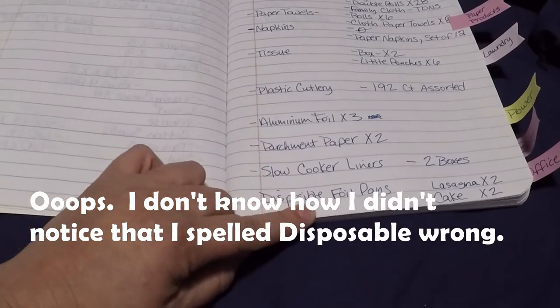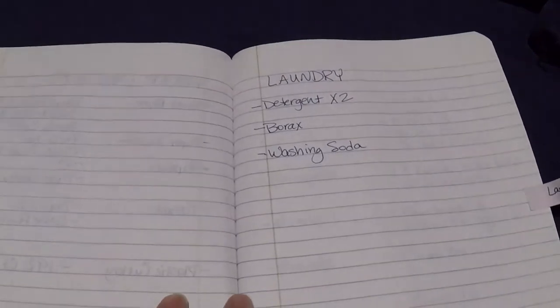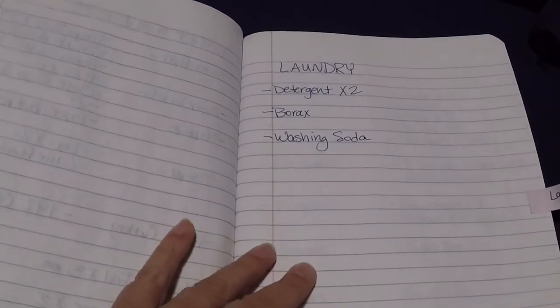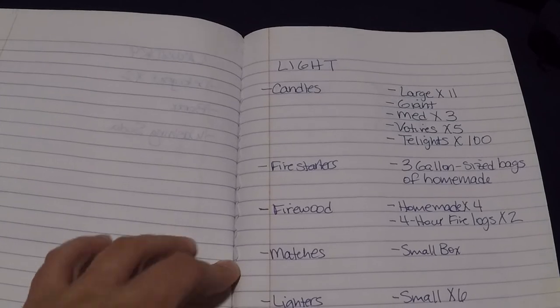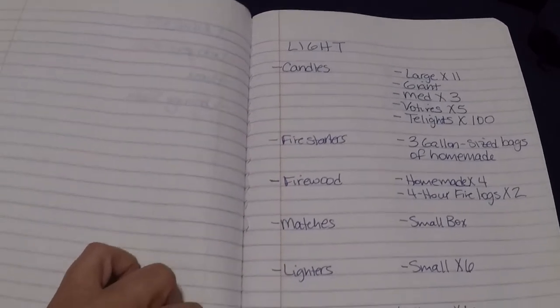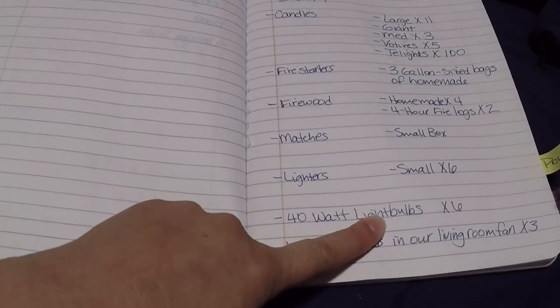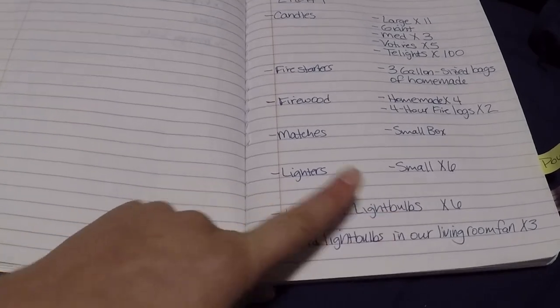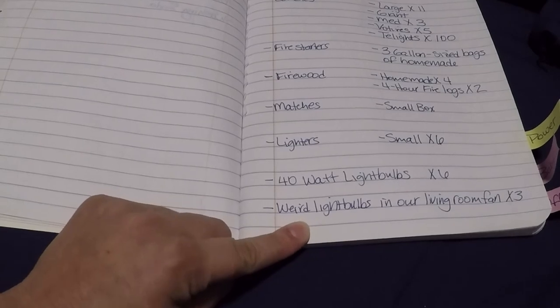I'd also like to get some more disposable foil pans — I don't have very many of those. Laundry: not very stocked in the laundry department. Light: I have it broken down into candles, fire starters, firewood, matches, and lighters. And light bulbs — I'm not very stocked there. Six light bulbs is not enough extra light bulbs. And then I have the weird light bulbs in our living room fan — I have three of those.